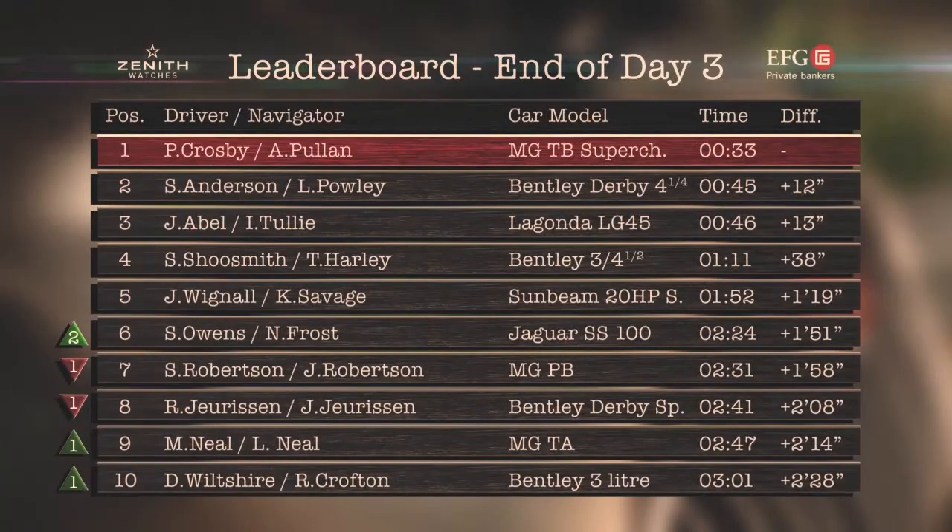At the end of day three, Crosby and Pullen had managed to slightly increase their lead over Anderson and Powley to 12 seconds. John Abel and Ian Tully remained in third, with Shoesmith and Harley refusing to give up fourth.